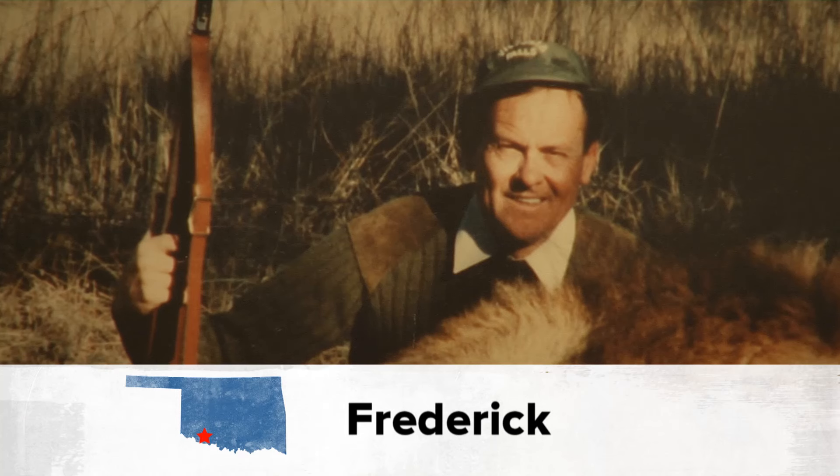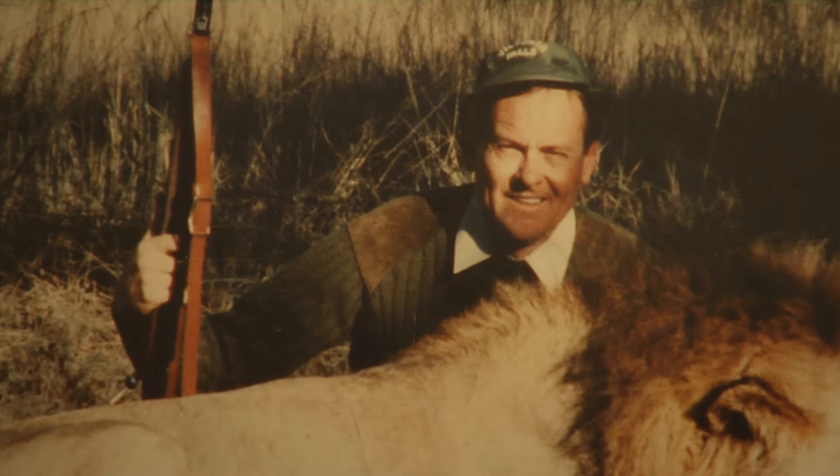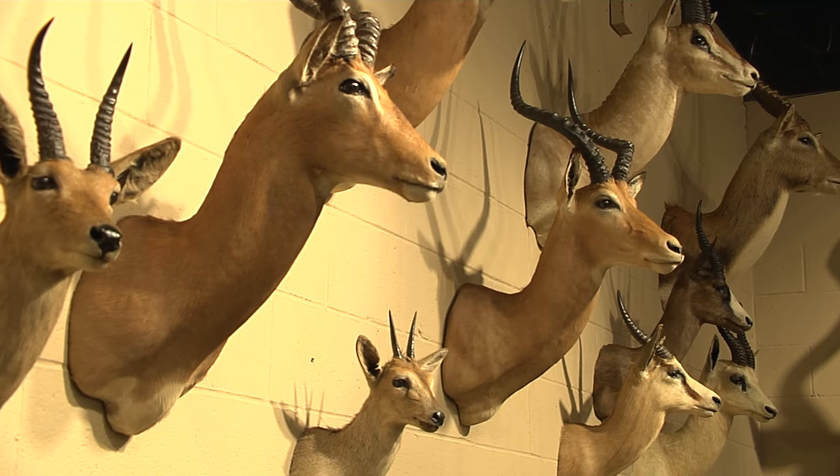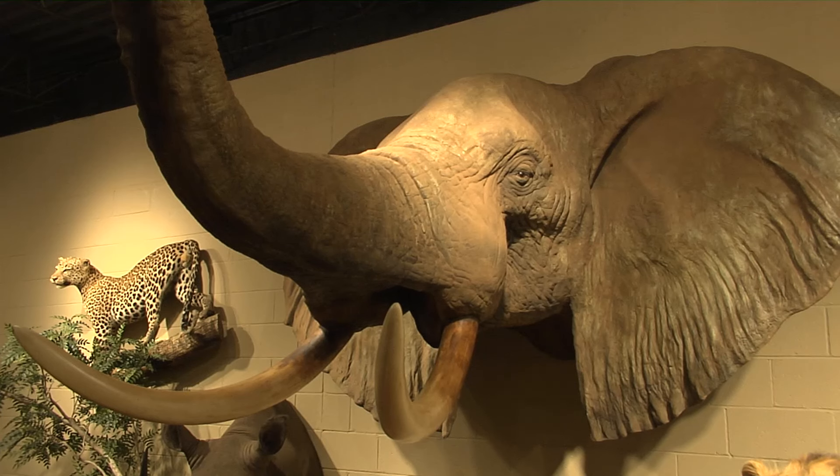Longtime Frederick businessman Bill Crawford has done some serious hunting over the last 40 years. When his new daughter-in-law married in, she was a little overwhelmed. In about 2003, he realized that their home and banks and offices were all filled up, and they still had animals in storage. He decided that wasn't the proper treatment of the animals — they deserve to be out, and other people deserve to see them. Otherwise, what's the point?